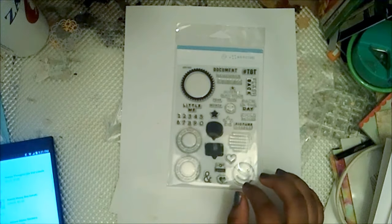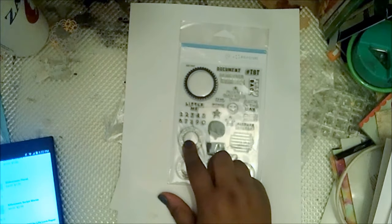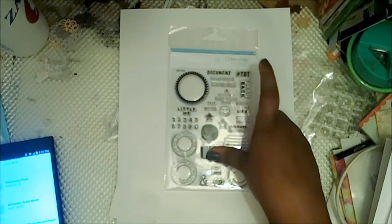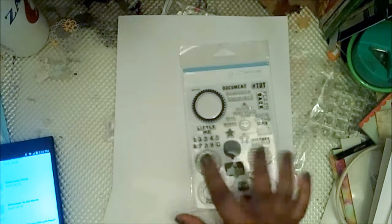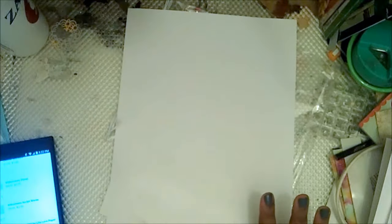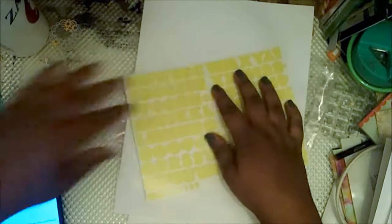I was super excited — I got a stamp set! This is a Big Picture stamp set called the TBT stamp set. It cost me $3.50 and retails for $15.99 to $16. It says 'good times,' 'love,' 'TBT,' 'flashback,' 'back in the day,' 'childhood,' 'picture perfect' — things about the past that you can use for anything. I could not resist and I love the quality of Studio Calico stamps. For $3.50 versus $16, why would I ever pay full price?